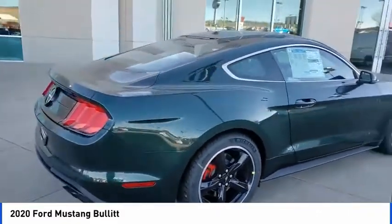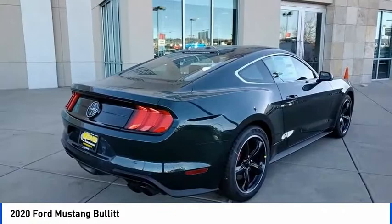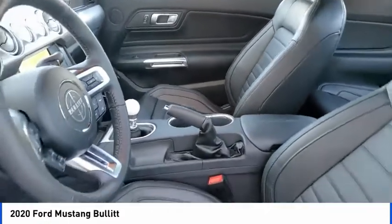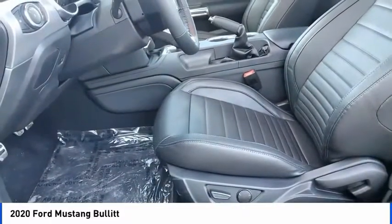Here are some of this vehicle's great options: electronic stability control, brake assist, traction control, remote keyless entry, fog lights, four-wheel disc brakes, ventilated front seats, speed control, rear window defroster, and heated steering wheel.